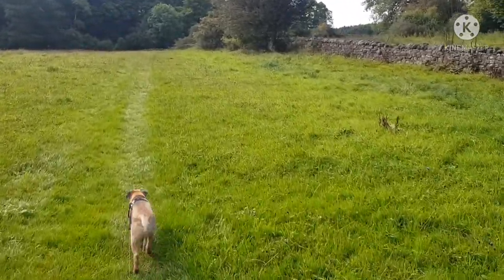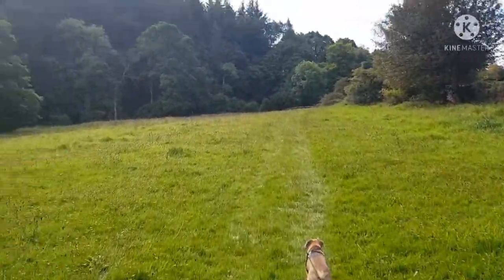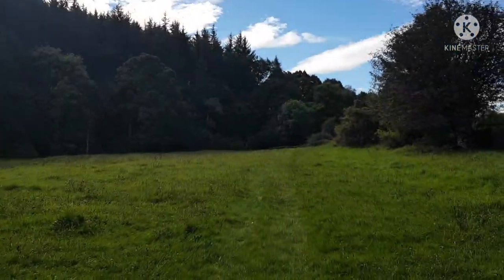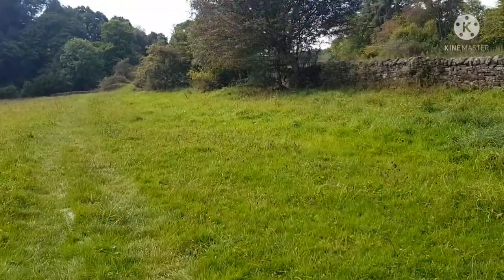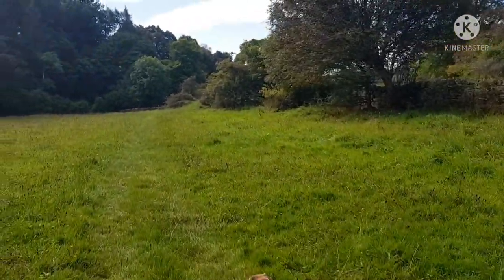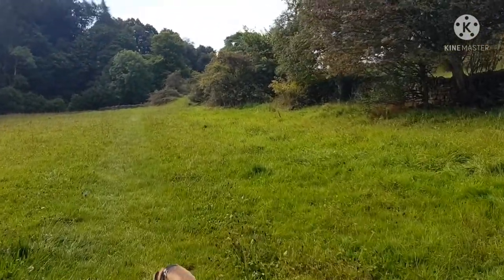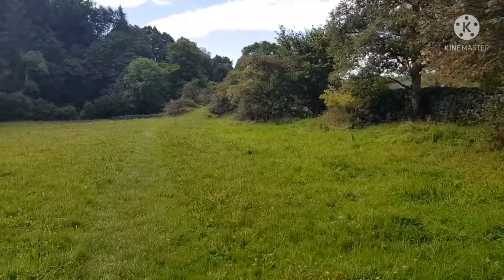Look at this — could make a lovely little camping spot, wouldn't it, if you owned this field or had their permission. Very nice. There's blue sky on its way. I've been here before — I think it was this time last year when I started the Great Glen Way. Loved that.